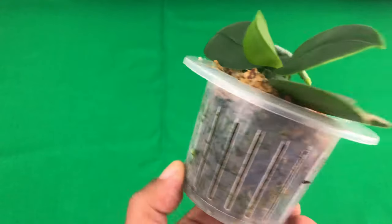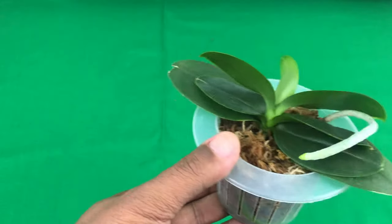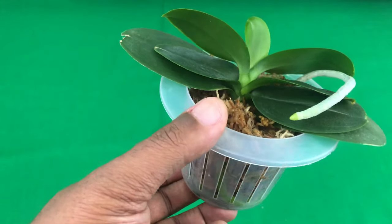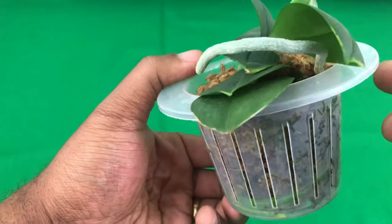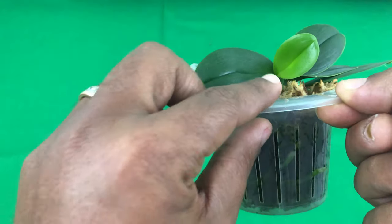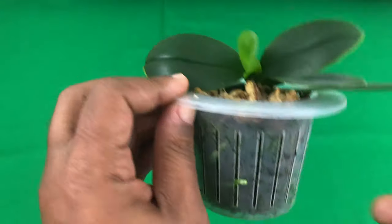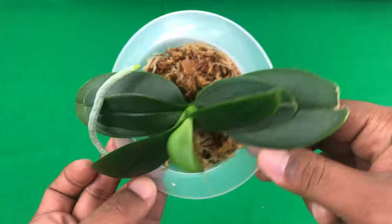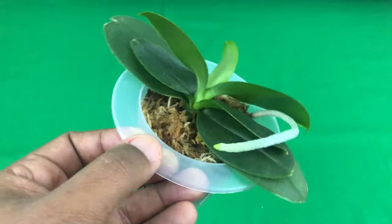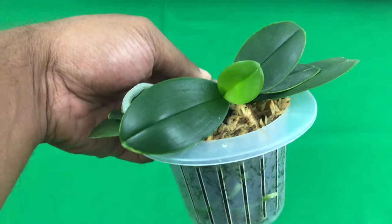This beautiful Phalaenopsis right here — she has grown just so drastically in my care. She's working on her third leaf in my care. She had only one or two roots and she just really took off. So I just wanted to give her her own display. This is definitely my favorite miniature Phalaenopsis orchid at the time.